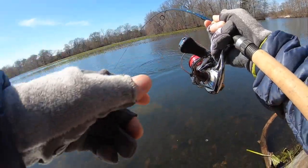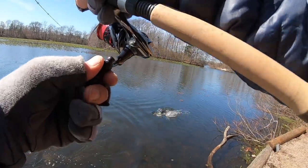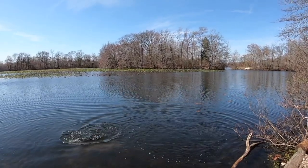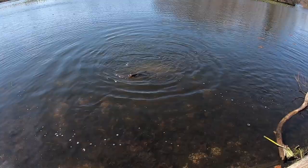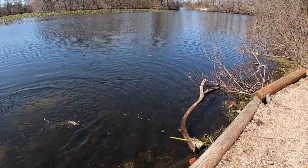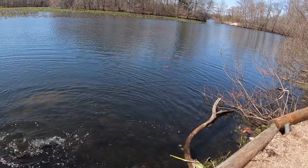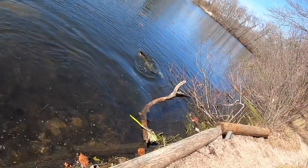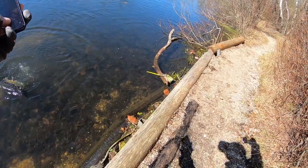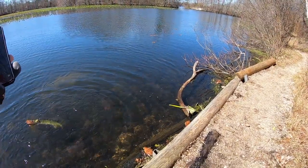Big pickerel. Big pickerel. So we call fish freshwater. I don't got my lipper grippers — this is not going to be fun. On the ultralight. About two feet long, this guy. Let's get him up. He's going to throw this hook soon.